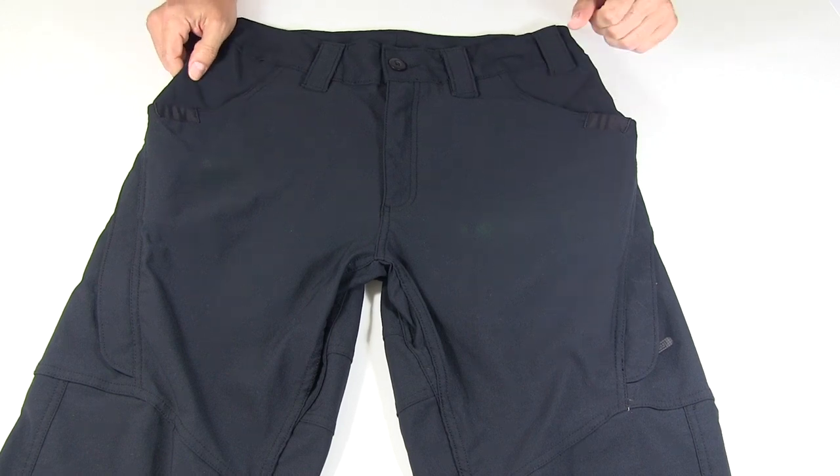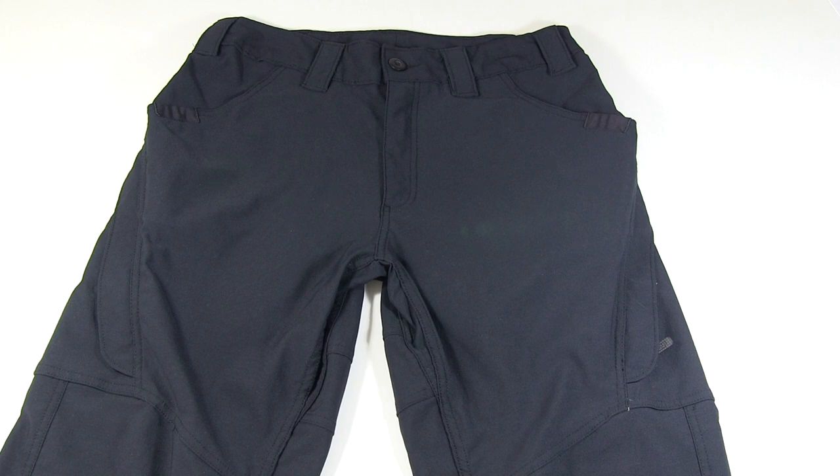These pants come in several colors: Black, Dark Navy, Massif Tan, OD Green, and they also list ODG on their website. They list both OD Green and ODG — not sure if that's the same color or those are different greens.